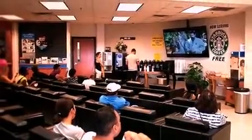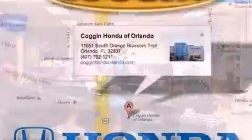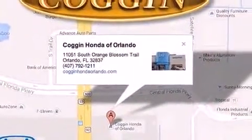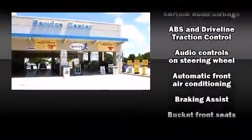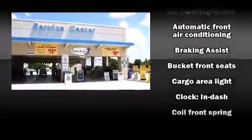You and your passengers will enjoy the stereo system, which includes a CD player with MP3 capability, steering wheel mounted audio controls, and seven speakers enhancing the audio experience throughout the interior.